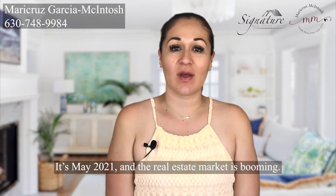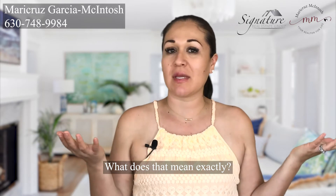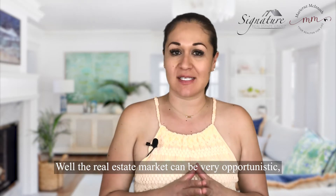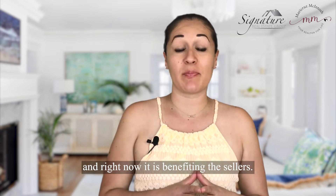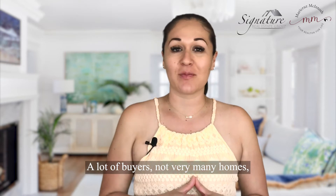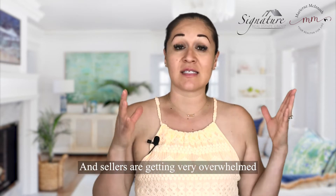It's May 2021 and the real estate market is booming. What does that mean exactly? Well, the real estate market can be very opportunistic, and right now it is benefiting the sellers — a lot of buyers, not very many homes, and this puts the sellers in the driver's seat.